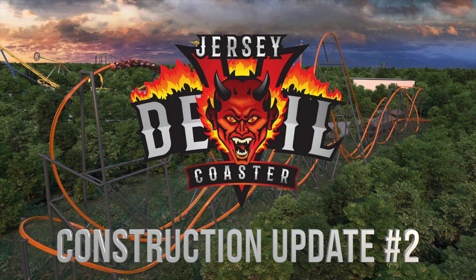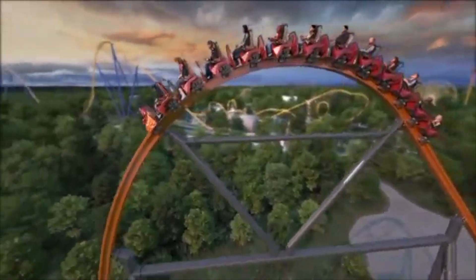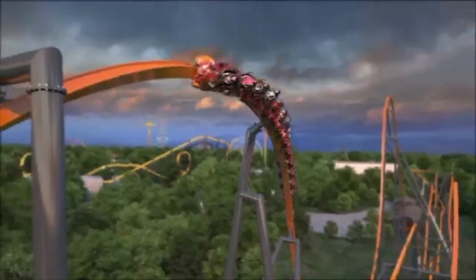Hello, everyone. Welcome back to another video. Today, we are here at Six Flags Great Adventure on Saturday, December 14th, 2019. Today, we're taking a look at Jersey Devil, the new coaster coming for 2020 to Six Flags, themed around the myth and the legend of the Jersey Devil in the New Jersey Pines in South Jersey.